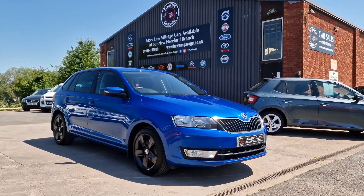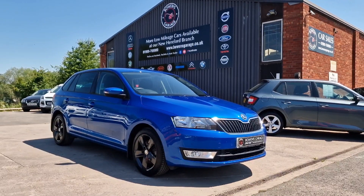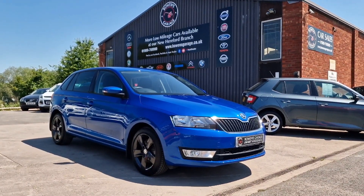We really like Skodas here — excellent value for money, loads of spec. This is a nice one. Thanks for watching and we'll see you on the next one.